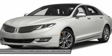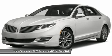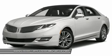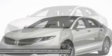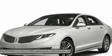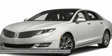Safety and security: AdvanceTrac ESC, airbags including side impact and side curtains, personal safety system, dual stage front airbags, perimeter anti-theft system, SOS post-crash alert system, driver and passenger airbags. Warranty: 4 years or 50,000 mile warranty.